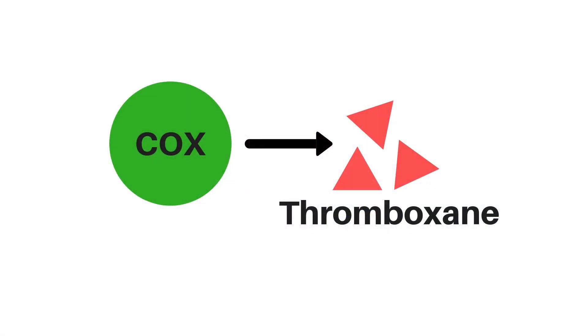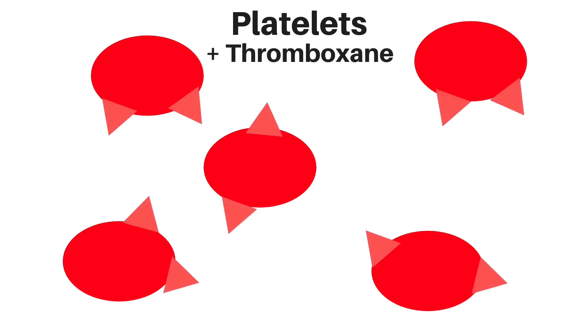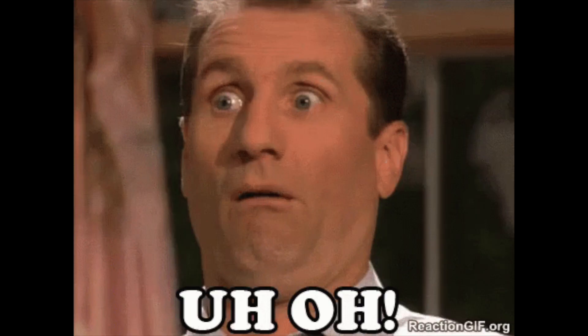Finally, COX also creates an enzyme called thromboxane, which makes the platelets in your blood vessels really sticky. They clump together, forming blood clots, which can get lodged in your blood vessels, leading to things like pulmonary embolism, deep vein thrombosis, myocardial infarction — basically, you're gonna die. So by inhibiting COX, ibuprofen actually reduces your risk of blood clots and pretty much saves your life.